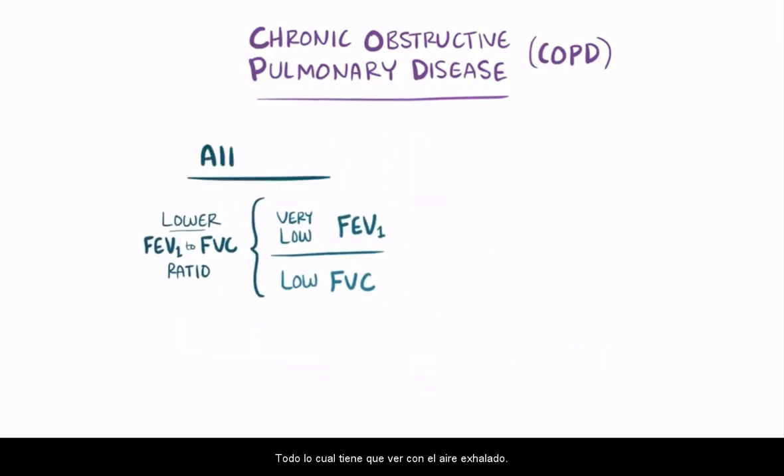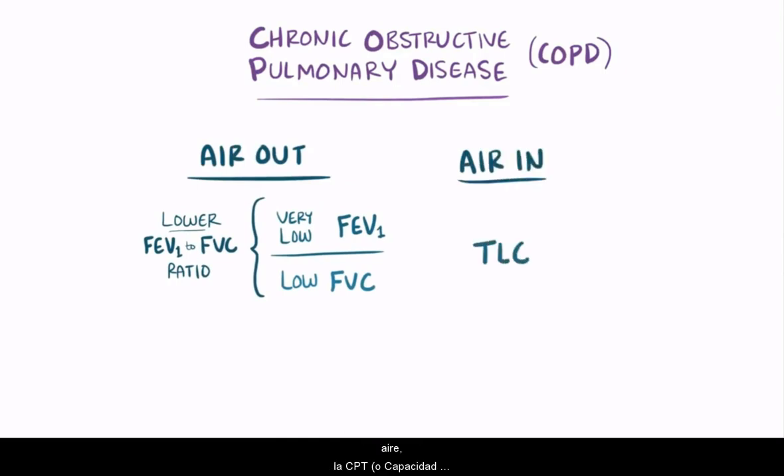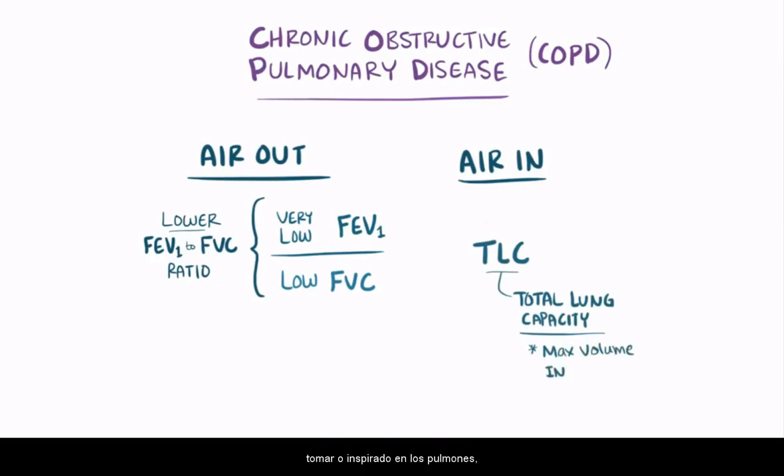All that had to do with air breathed out. Conversely, for air going in, the TLC, or total lung capacity — the maximum volume of air that can be inspired into the lungs — is actually often higher because of the air trapping.